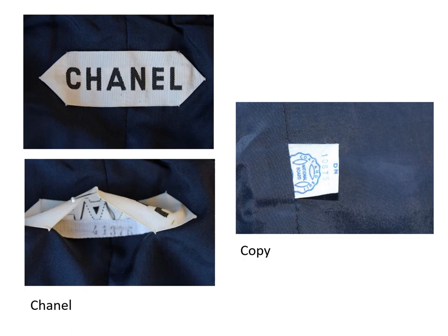The Chanel label is sewn to the jacket lining at the back neck. When you look under the label you can see the bold duke or tape with the order number on it. The copy has only the union label of the National Coat and Suit Industry sewn into the left lining seam on the jacket.